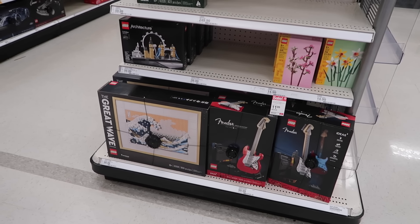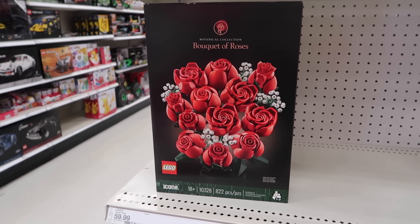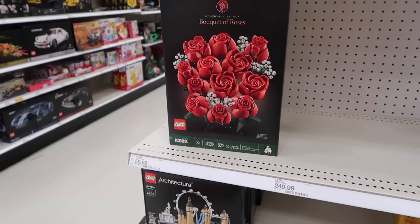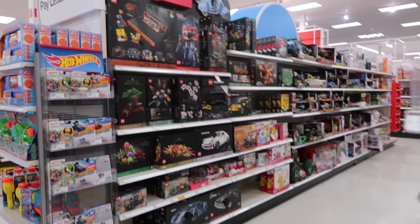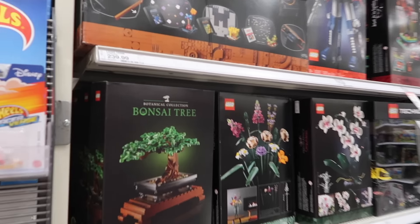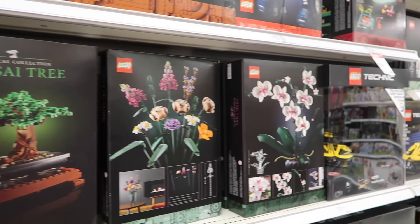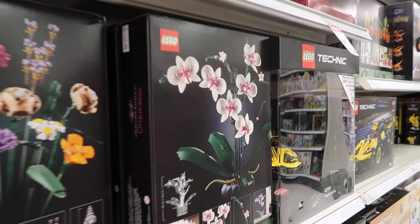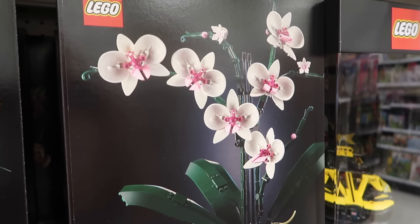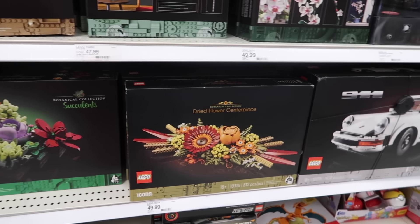I feel like Lego has just got really posh all of a sudden. They have a bouquet of roses out of Lego — that's really cool. That was £59.99. Lego is always kind of pricey. And over here they have a whole range of botanical stuff — they've got a bonsai tree, I love that. Orchids — oh my gosh, look at the orchid! The orchid's probably my favourite. And they have succulents and a dried flower centrepiece.